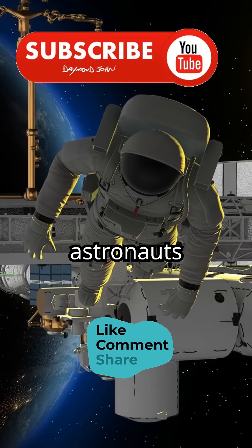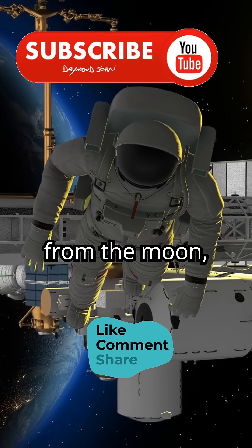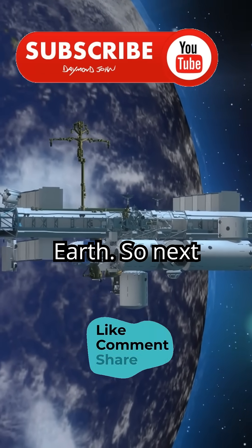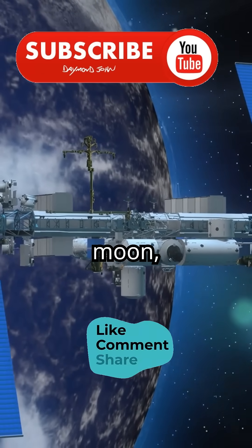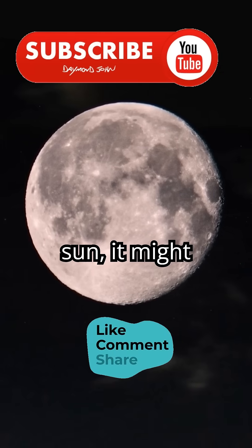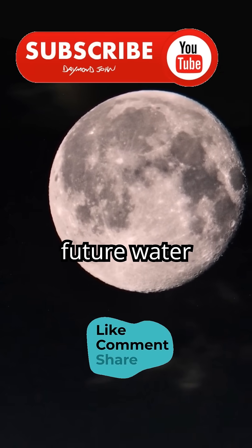This breakthrough means future astronauts could extract water directly from the moon, reducing our need for costly supply trips from Earth. So next time you look up at the moon, remember, there's more than rock and dust up there. Thanks to the sun, it might just be a future water source for humanity.